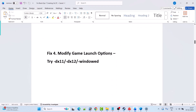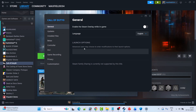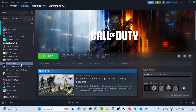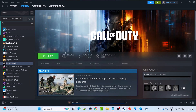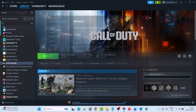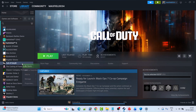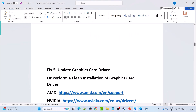Fix 4 is to modify the game launch options. Open Steam, go to Library, right-click on Call of Duty, and select Properties. In Launch Options, type -dx11 and launch the game. If that doesn't work, try -dx12. If still not working, try -windowed. If none of these work, remove the launch options and follow other fixes in this video.